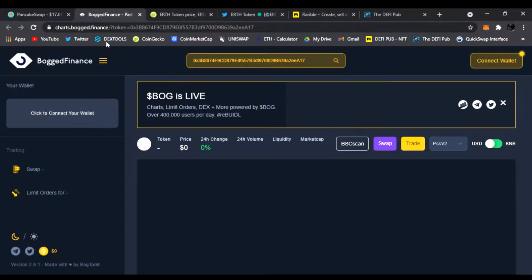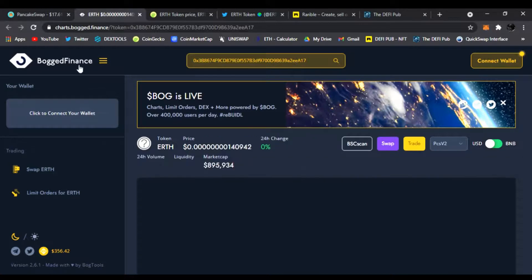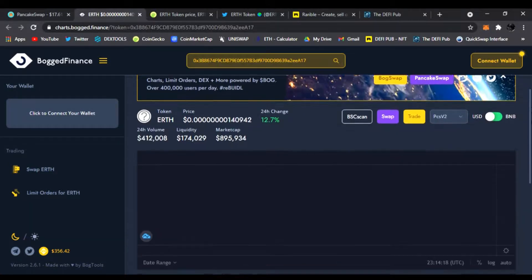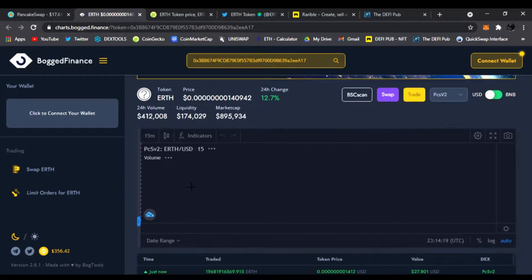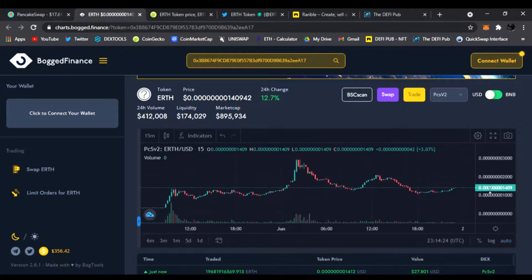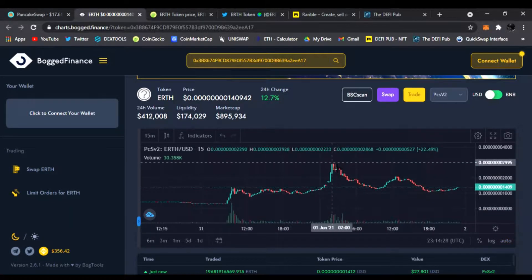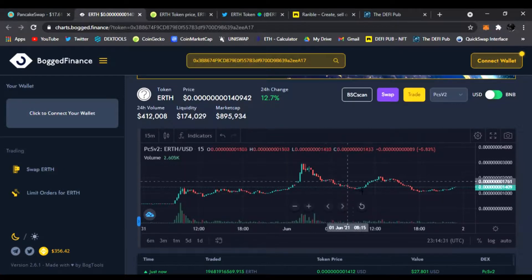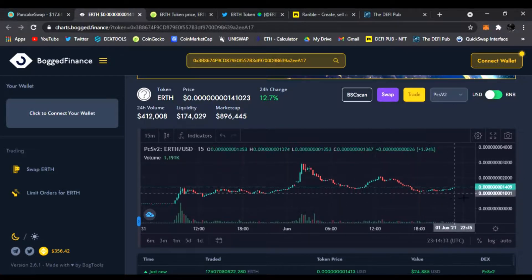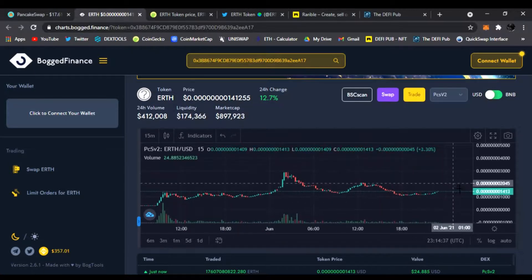Here is the chart — let's see what it's doing right now on the Bogged Finance chart. This is the 24-hour change: it's up 12.7%. We had the initial launch, all-time high around $0.002995, and it slowly came down a little bit, but it could easily go back up retracing and break all-time highs if it continues this pattern.